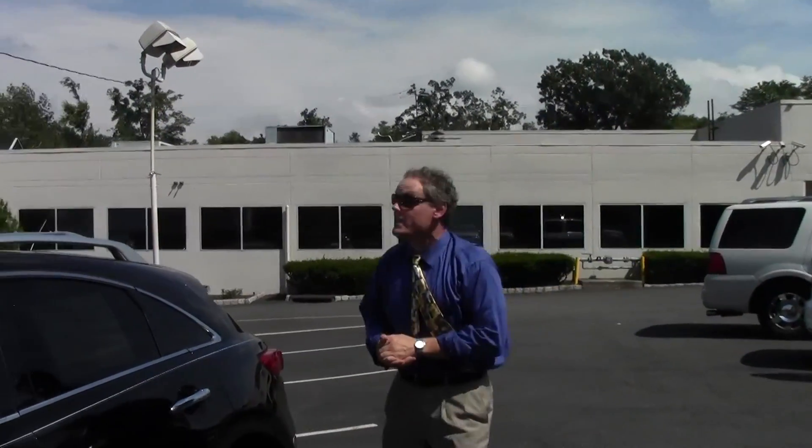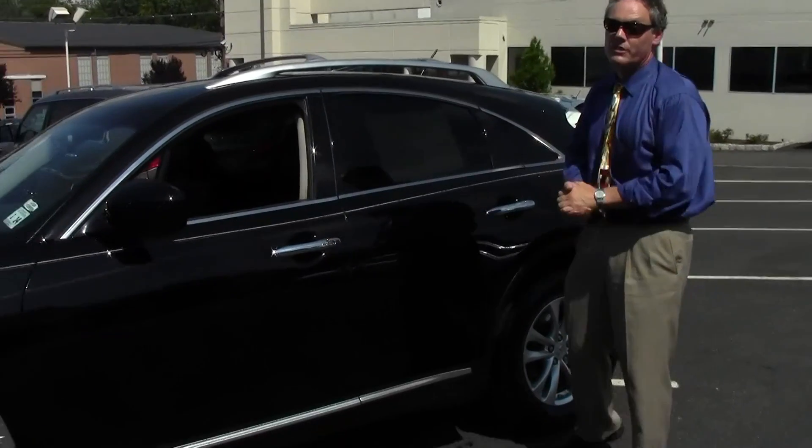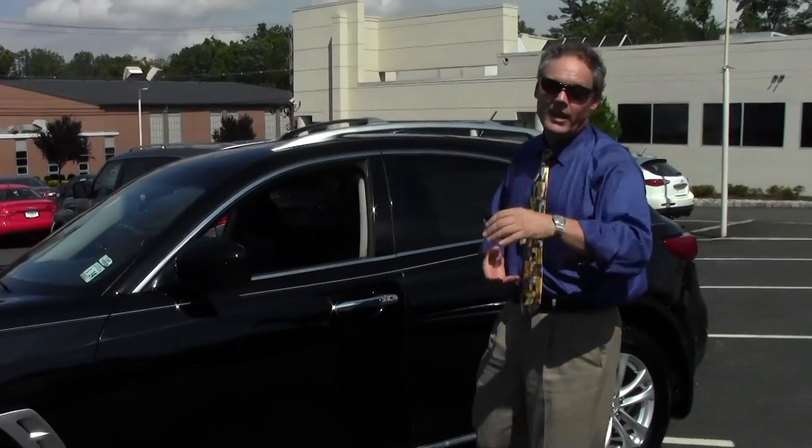Good afternoon, welcome to Douglas Infinity. I'm Ken Beeman on this absolutely gorgeous afternoon. Check out this beautiful 2010 Infiniti FX35 with 29,641 low miles — the crossover with a heart of a sports car. If you're on our website, be sure to click the CarFax link, as we provide a free CarFax report on all reviews. This one is just stunning — let's review it, shall we?